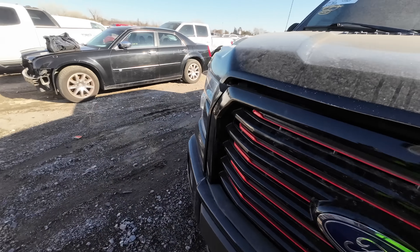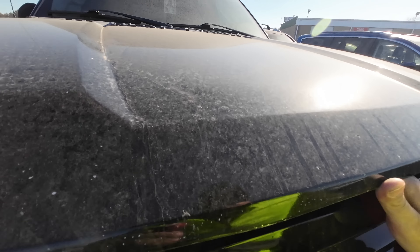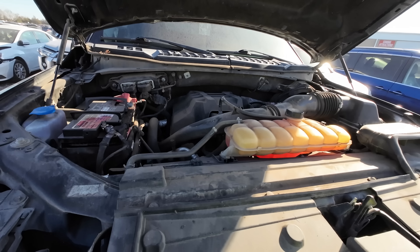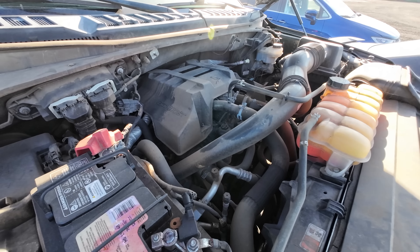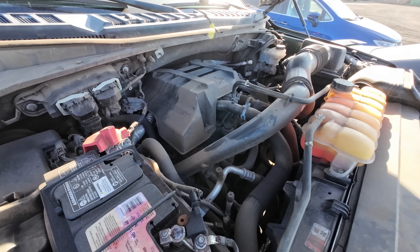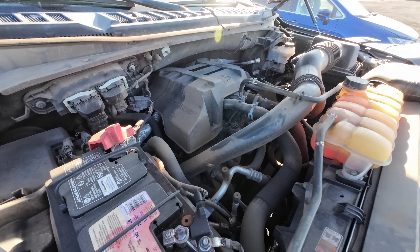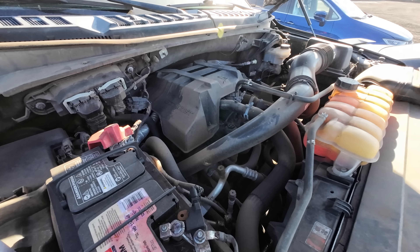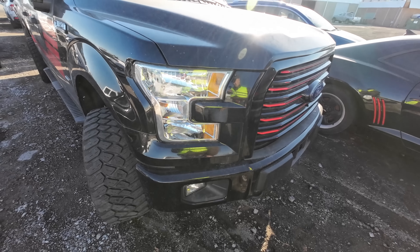As soon as I saw 2.7, I was like, I'm out. I don't mind an EcoBoost at all — these are great, powerful engines — but a 2.7 is far too small for me. I prefer the 3.5, the bigger one. That's the one I like. She obviously runs well, but I'm going to go ahead and shut her down.